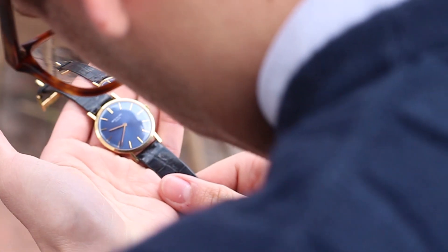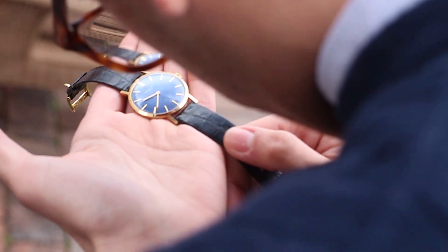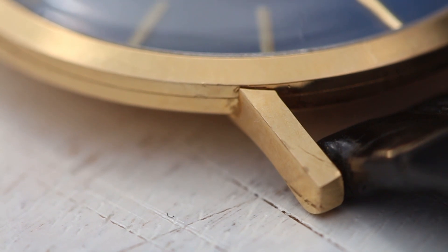It's complete with its original black exotic strap, yellow gold buckle, and even yellow gold spring bars — which I think are totally ostentatious, unnecessary, and incredibly cool.